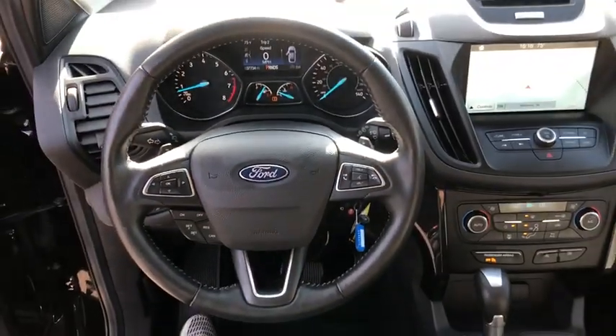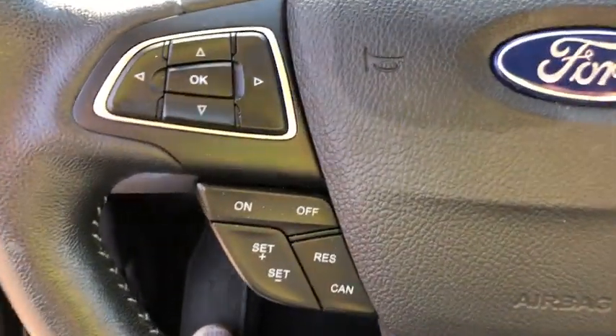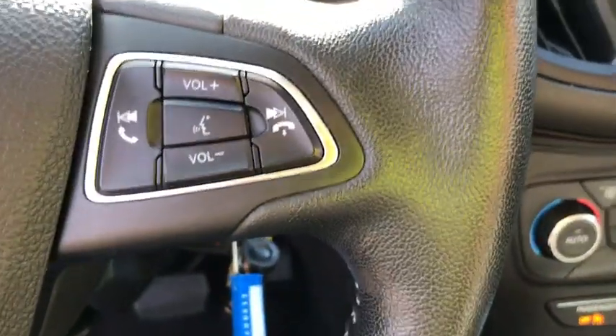Overhead console, panic alarm, tachometer, remote keyless entry, brake assist, power driver's seat.